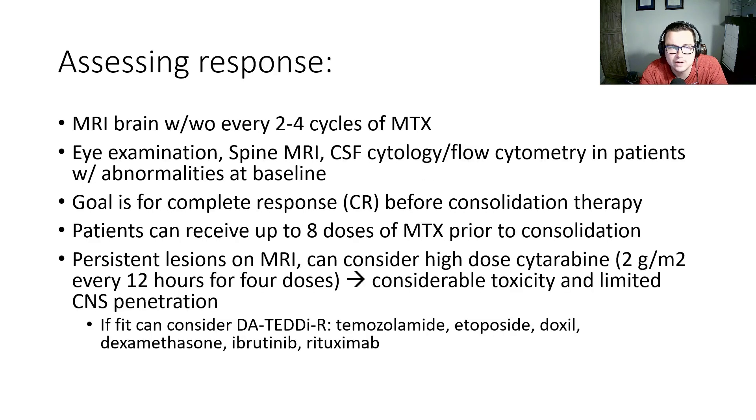When we assess response, an MRI brain with and without contrast is obtained about every two to four cycles of methotrexate. For patients with abnormalities at baseline, they need eye examination, spinal MRI, CSF flow, and cytology. The goal is to achieve a complete response before consolidation therapy. Patients can get up to eight doses total of high-dose methotrexate prior to consolidation. If patients have persistent lesions on MRI while on therapy, some institutions consider high-dose cytarabine — two grams per meter squared every 12 hours for four doses — or dose-adjusted TEDDI-R, which is temozolomide, etoposide, doxil, dexamethasone, ibrutinib, and rituximab.